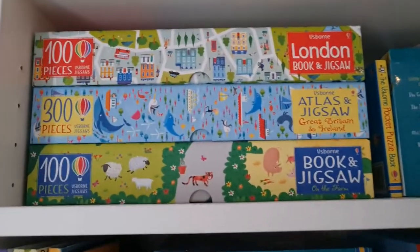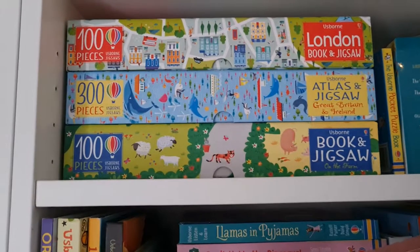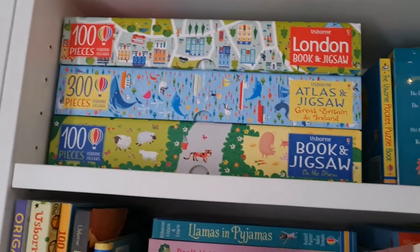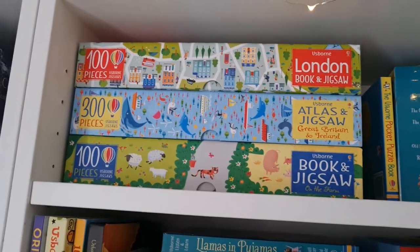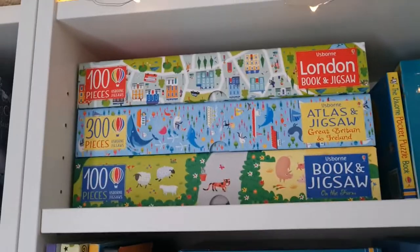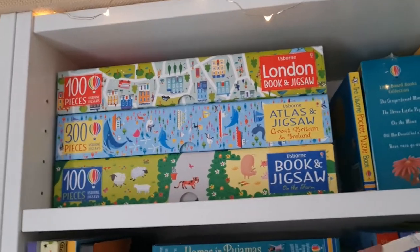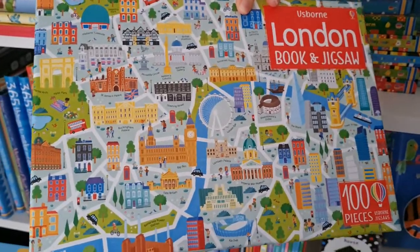Jigsaws — there are loads of different sizes depending on age and ability: 100 piece, 200 piece, and 300 piece. You can also get two-piece jigsaws for babies and toddlers. They always come with a book as well, so you learn while doing the puzzle. They're all £9.99 and really beautiful — this London one is my favourite.